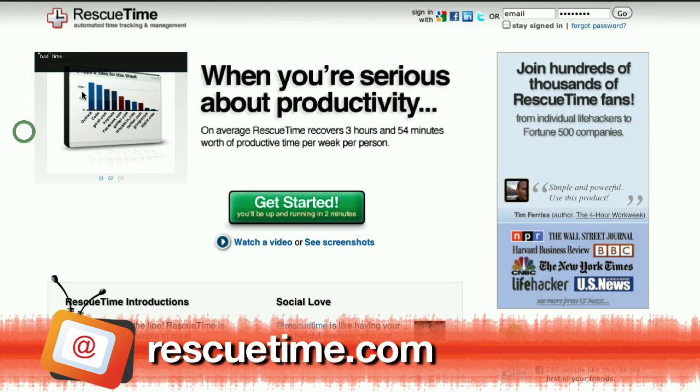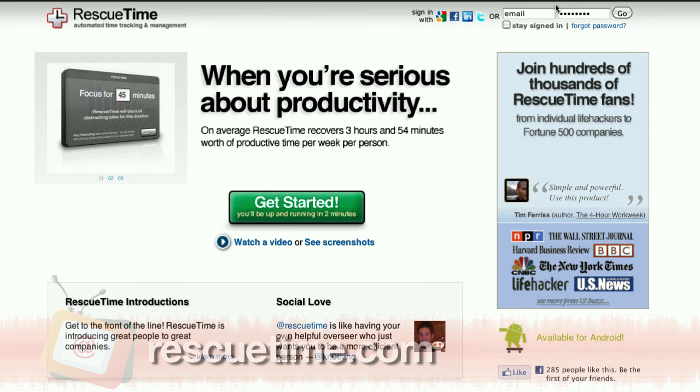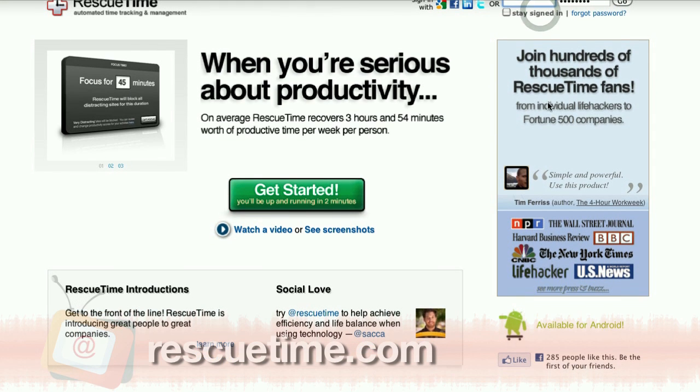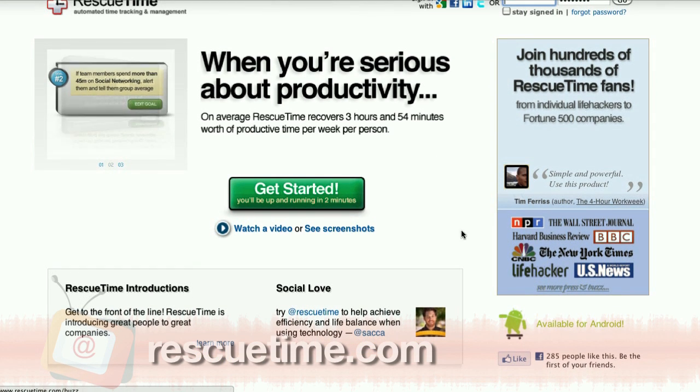If you ever look at the clock and wonder where your afternoon went, check out RescueTime. It's a wonderful web app that tells you exactly how much time you're spending on what. It basically sits in the background of your Mac or PC while you are working and records every page that you're looking at, giving you a very clear image of how you spend your time. The site claims that on average, RescueTime recovers almost 4 hours of productive time per week per person.